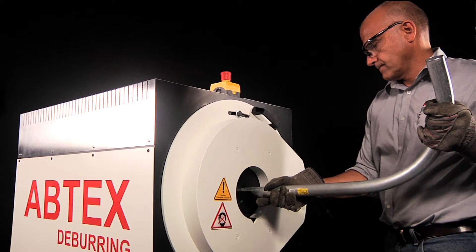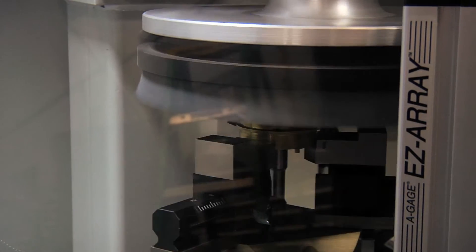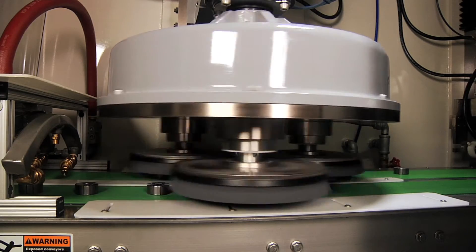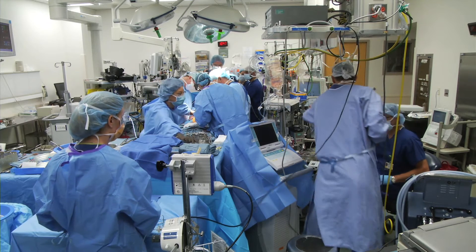Since 1980, Abtex Corporation has been solving metal deburring problems for some of the world's most quality-oriented manufacturers in some of the world's most exacting industries — industries like automotive, aerospace, and medical equipment.